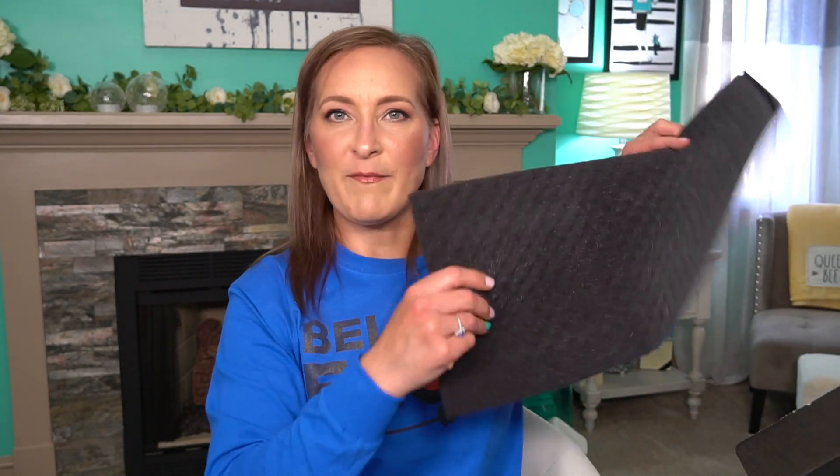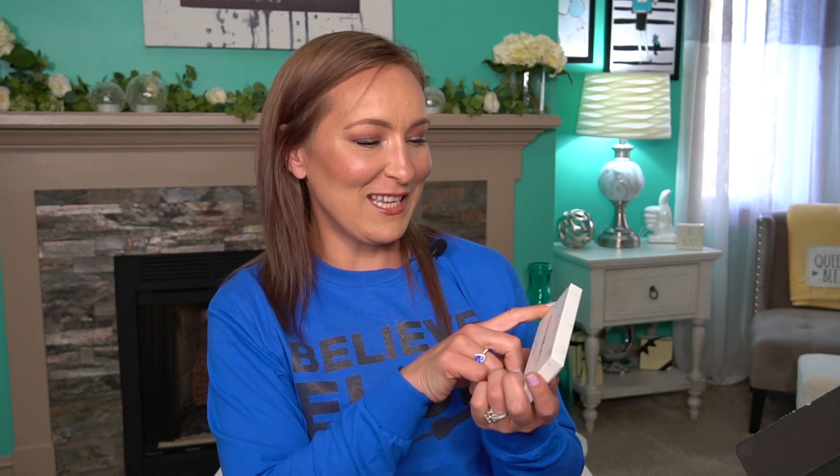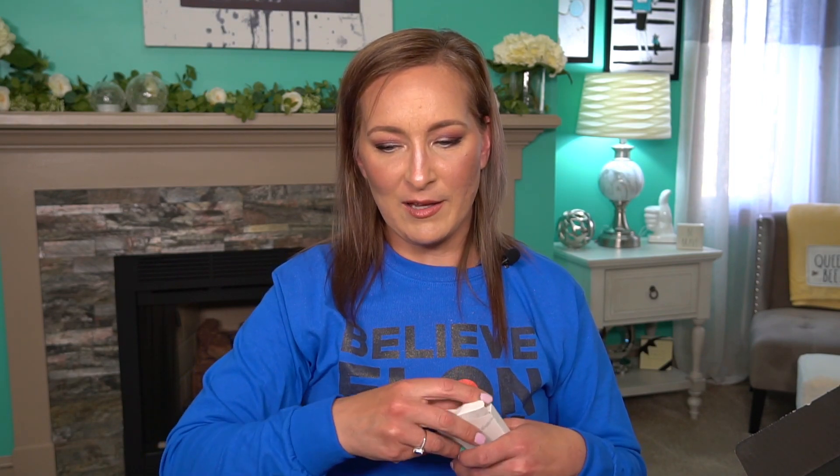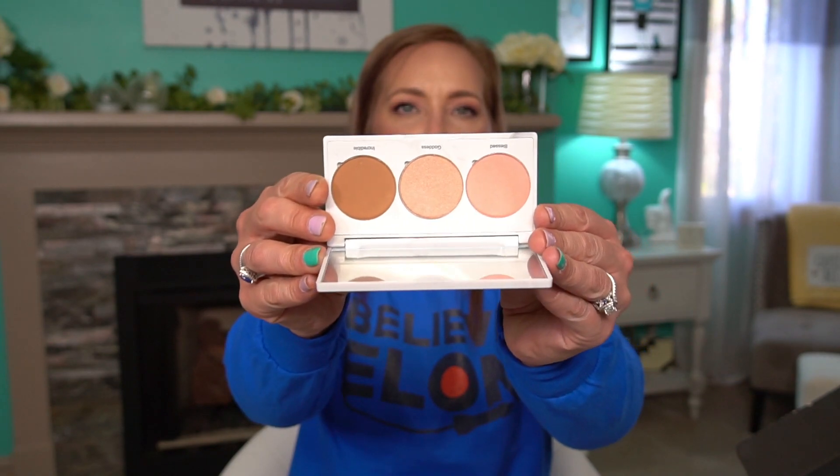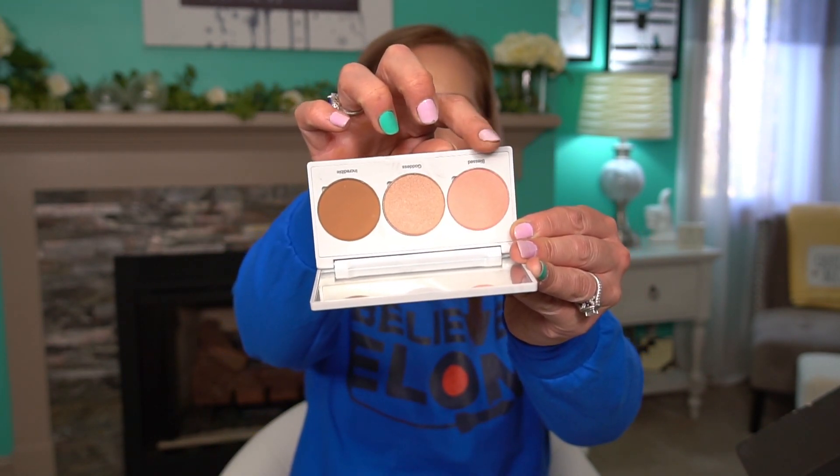The next thing is from Real Her — the Ultimate Glow Getter Cheek Trio at $28. This cheek trio has all your angles covered: a high-quality silky formula ensures the high points of your cheeks are highlighted, the hollows are perfectly chiseled, and the apples of your cheeks are subtly flushed with a universal peach — and I love peach blushes. It has marble-style packaging. You have your bronzer, your highlight, and your blush: Blessed, Goddess, and Incredible. These colors look fantastic.